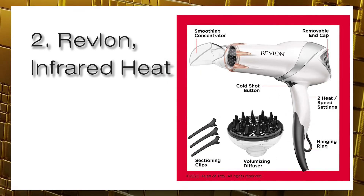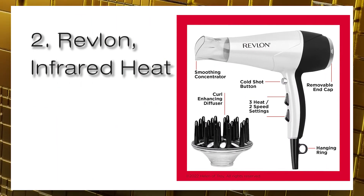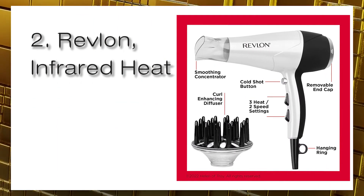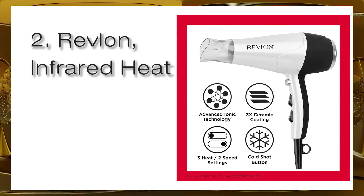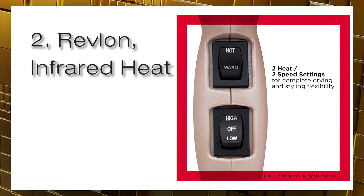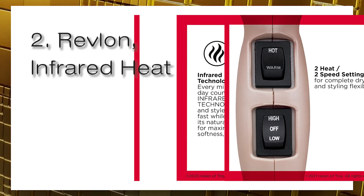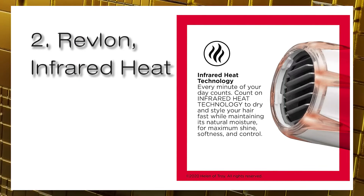Suitable for all hair types, with 1875 watts for maximum drying power. Two heat and two speed settings for precise styling, plus a cold shot button that releases cold air to lock in style. The included concentrator and volumizing finger diffuser attachments give you maximum precision for customized hairstyles.